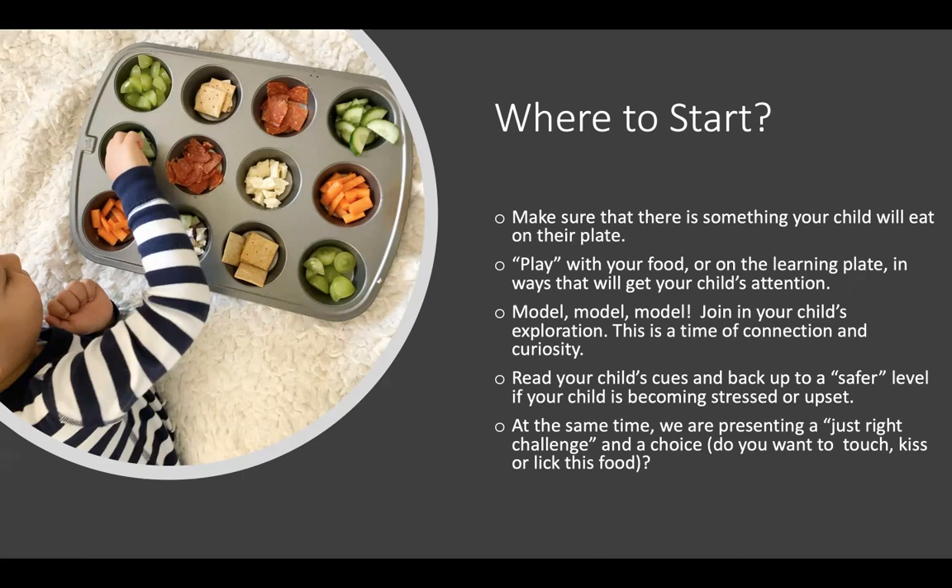When needed, please read your child's cues and back up to a safer level if your child is becoming stressed or upset. You know your child best. Keep in mind that the goal is exposure and interaction with food. As much as we would like our children to place food in their mouths, we also need to be mindful of meeting them where they are in the moment. Learning is fluid and what works well one day may very well look different the next. Be patient with your child and yourself.